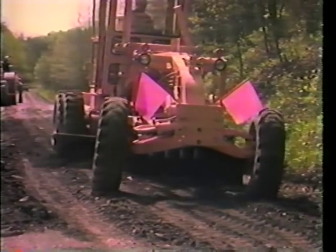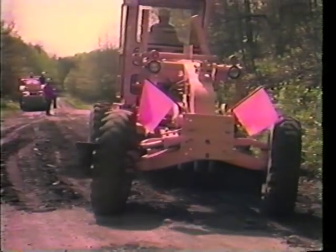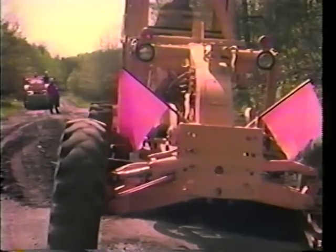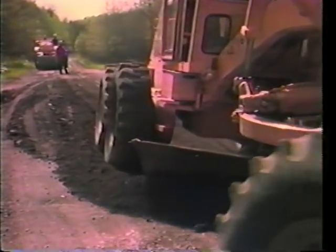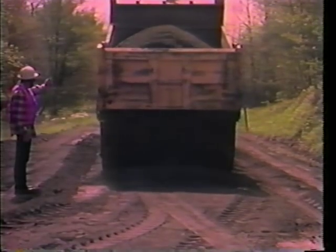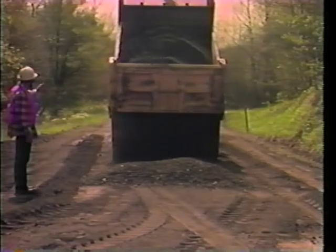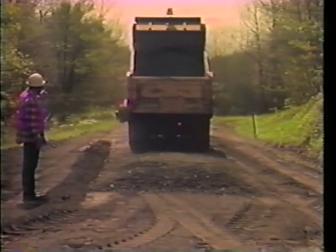If you have, as was suggested at the beginning, done your drainage work, then the soft spots, once corrected, will not recur. Repairing soft spots is much like repairing potholes in that the old material is fully cut out and new material is put in. Properly placed material of suitable quality and compaction will add immeasurably to the wearability of the roadway.